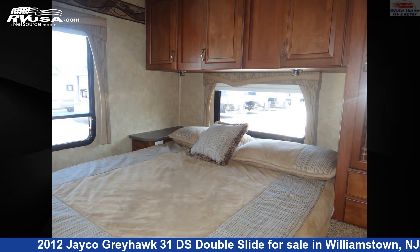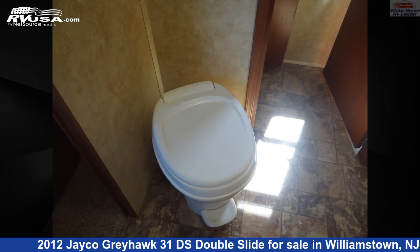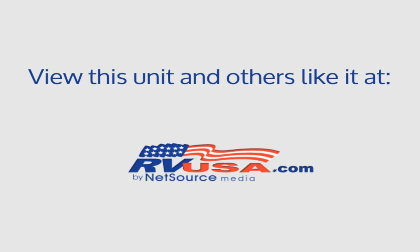This 2012 Jayco Greyhawk 31DS Double Slide is built on a Ford E450 chassis and is powered by a Triton engine. For more information and pricing on this unit, and to see all units available for sale by Whitehorse RV Center, visit rvusa.com.